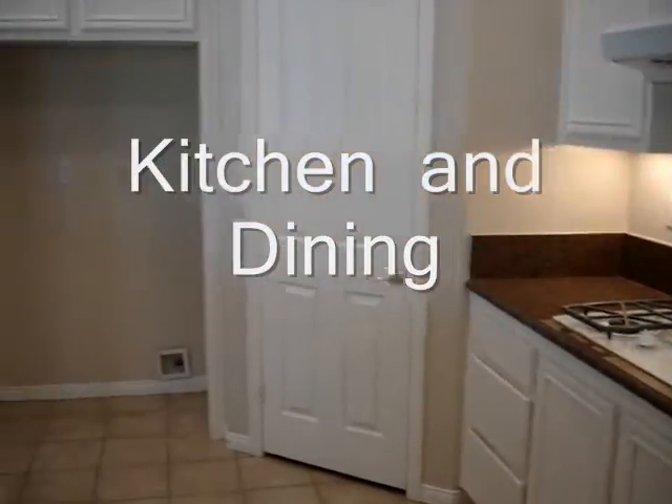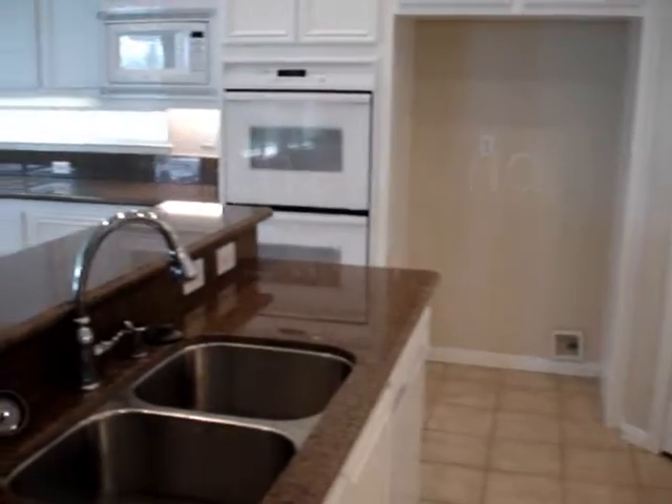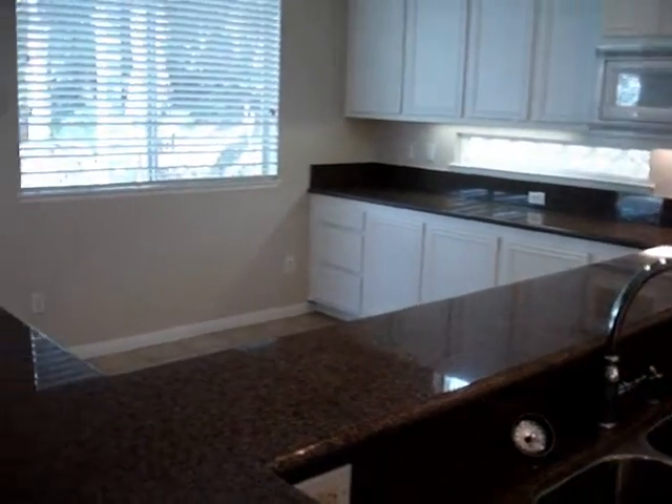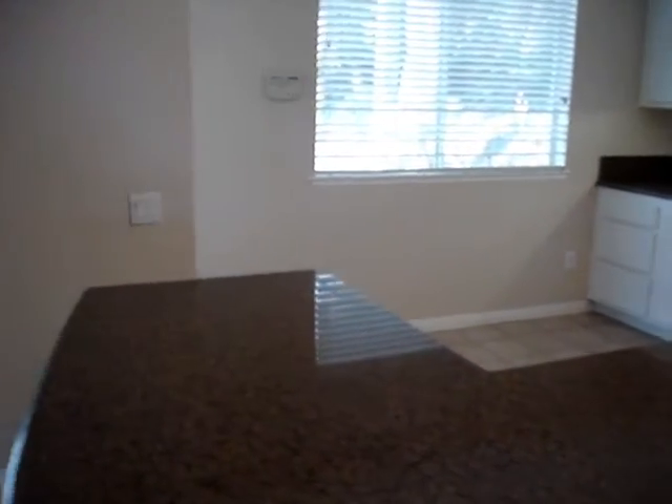As you enter the kitchen, you've got granite countertops, full service amenities — double range oven, microwave, lots of cabinets, pantry, and access of course to the backyard.